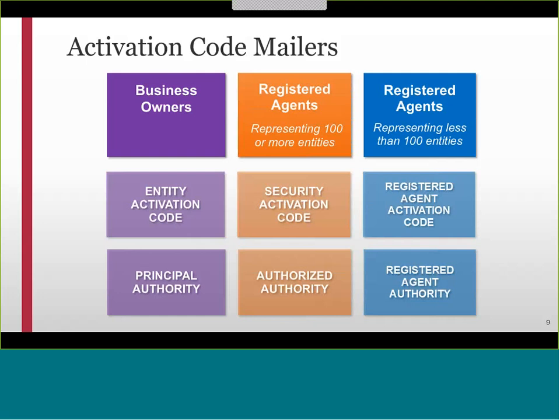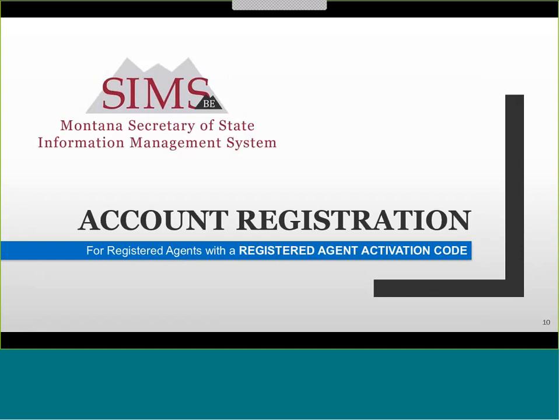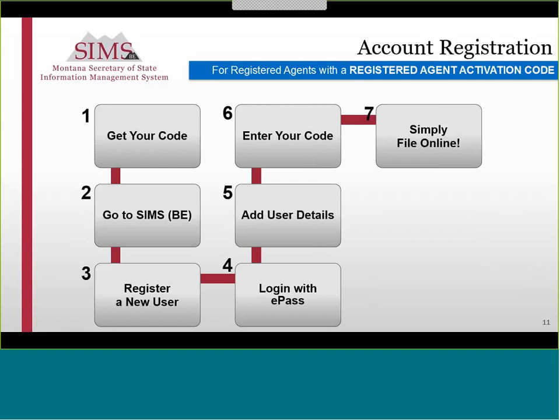Because business owners and registered agents have different types of authority, a separate account registration process is required for each group. For your convenience, the activation codes recently mailed to you have been color-coded to easily differentiate the process. A separate webinar presentation is available for each group. This webinar will focus on account registration step-by-step instructions for registered agents representing less than 100 entities with a registered agent activation code. There are seven steps to register your account.